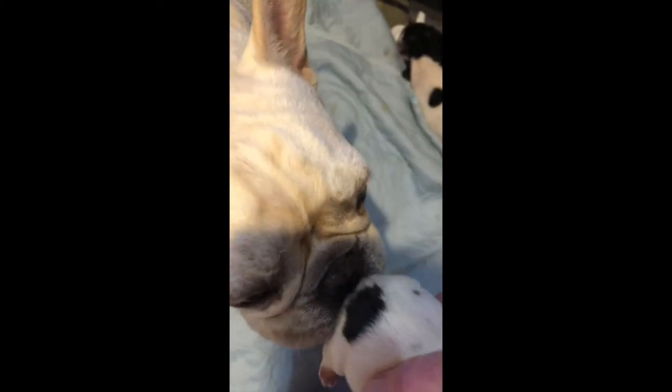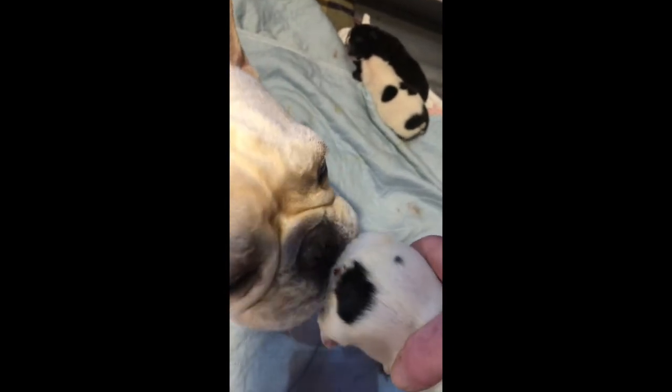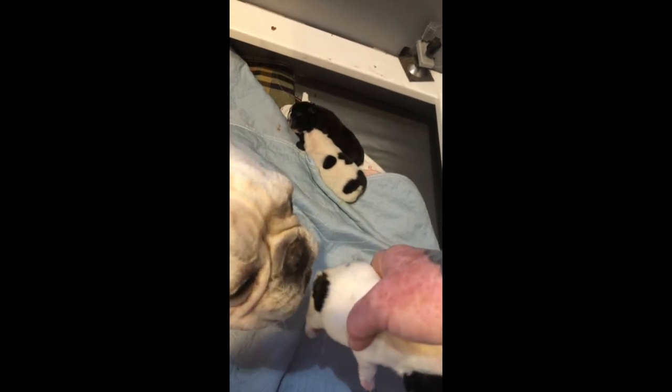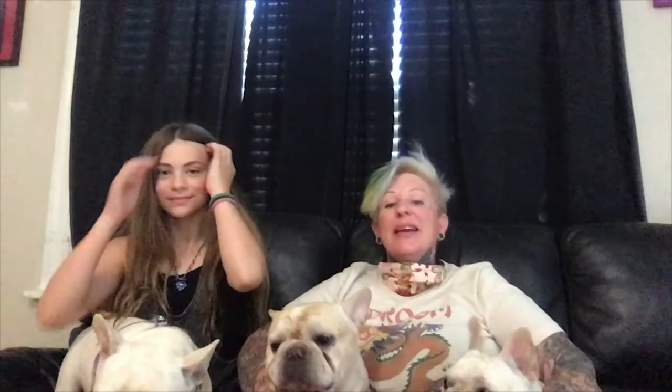Puppies can't poop on their own, so you have to stimulate them.